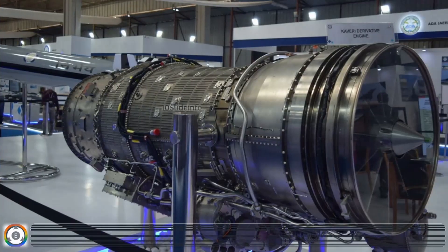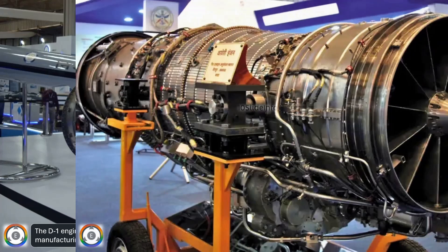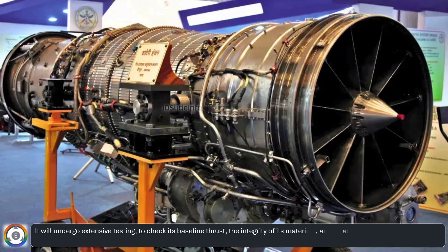The D1 engine is the first production standard Kaveri Derivative Engine, and its modular design is intended to simplify manufacturing, maintenance, and scalability. It will undergo extensive testing to check its baseline thrust, the integrity of its materials, and its accelerated endurance, to ensure it meets strict operational reliability standards.